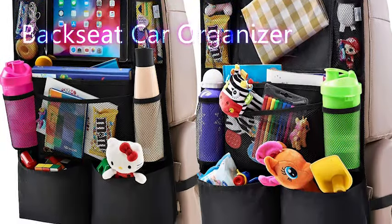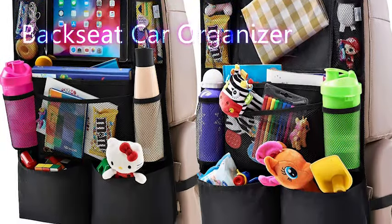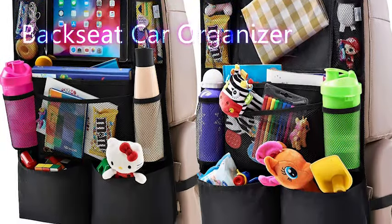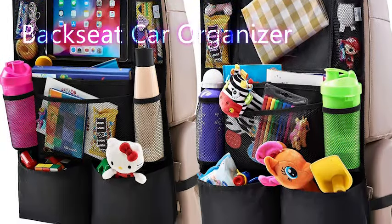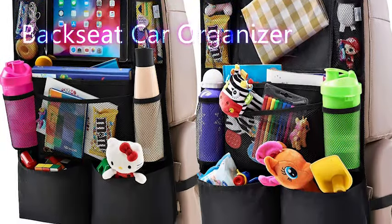The number two must-have product prevents garbage from going everywhere, including gum wrappers, as this fits right into most cup holders. If it doesn't fit into a cup holder, or if you actually use it for cups, you can also stick this cup holder trash can in the side of your car door. These are selling for $7.99 right now.